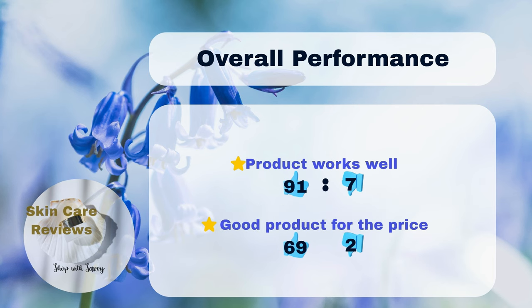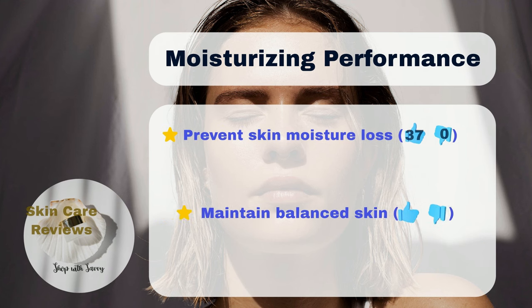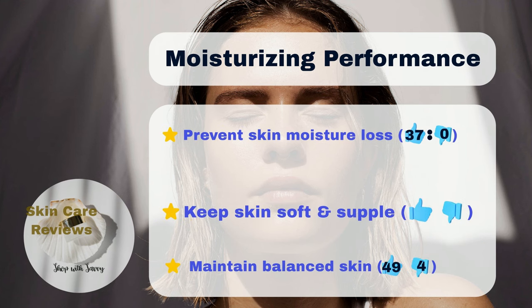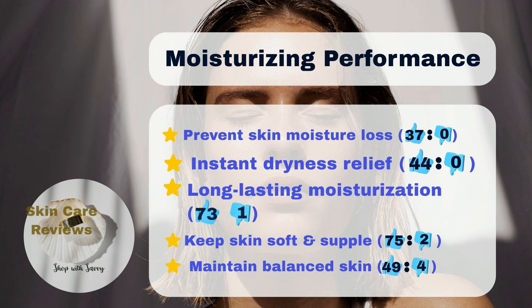91% of users think it's great for keeping their skin moist and healing irritated skin, while only 7% don't find it effective. 69% of users also think it's worth the money, but only 2% disagree. Additionally, 75% of users say it makes their skin feel smoother and softer, and 73% say it keeps their skin hydrated for a long time.